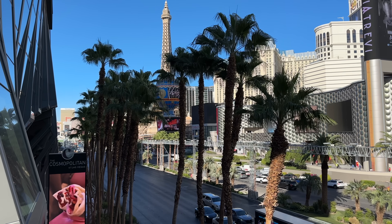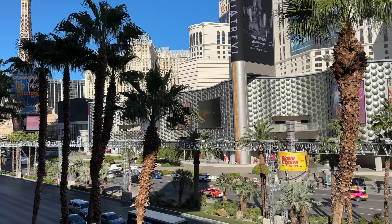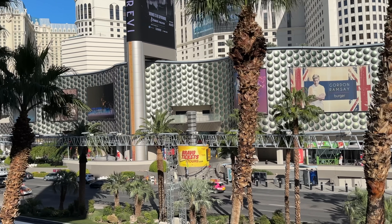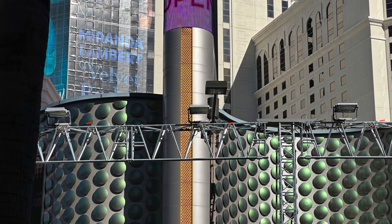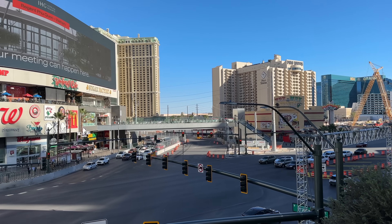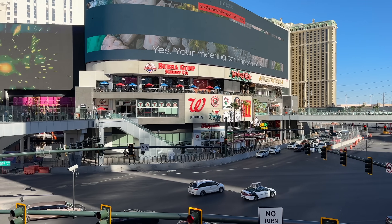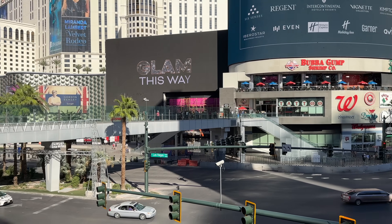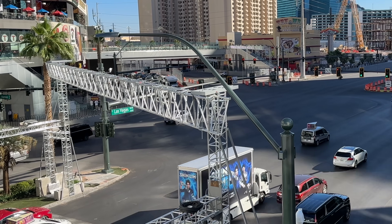Moving down the boulevard, we're by the Cosmo now. There are lighting trusses installed all along the center median. The lighting is necessary since the race will be run at night. This is the corner of Las Vegas Boulevard and Harmon Avenue, one of the key intersections along the route. Just check out all the structures at this corner alone.